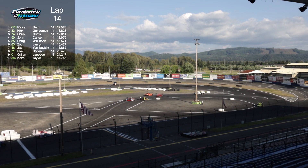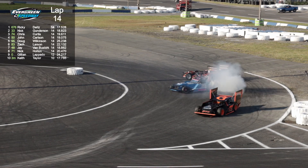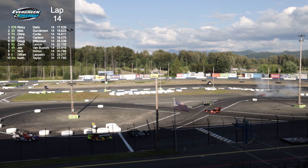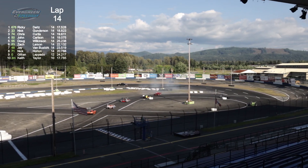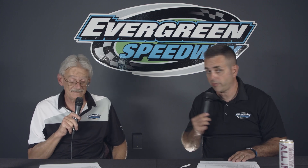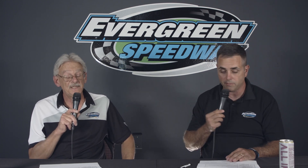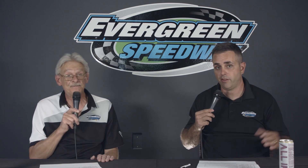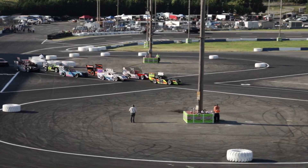Good battle for second there - looks like Deets got turned out of the lead. He just got smacked by the 55 of Wilkinson, puts on a little smoke show but gets it back underway. Going into turn one, Deets touched that tire there at the boundary of the track and got turned around. Meanwhile there was a great battle going on for second with Chris Curtis and Gunderson - they were duking it out nose to tail, putting some metal to each other. These guys are not afraid to get into each other - they campaign a lot together so they know what they're capable of. And while their cars are works of art, they will knock the nose off them in a heartbeat.